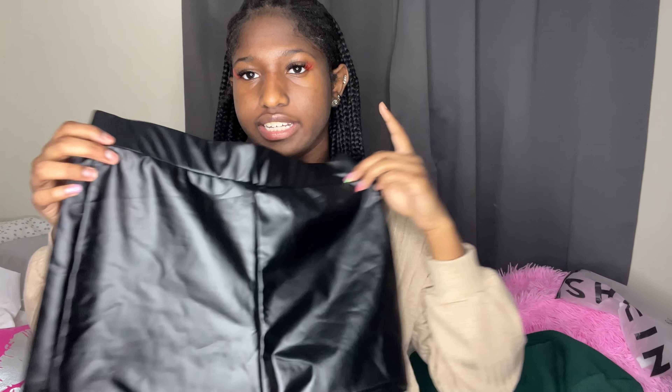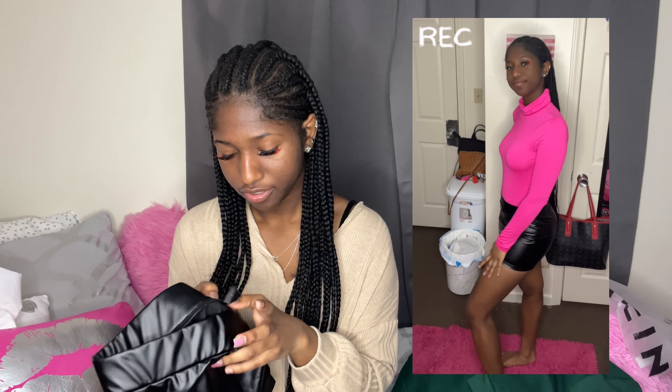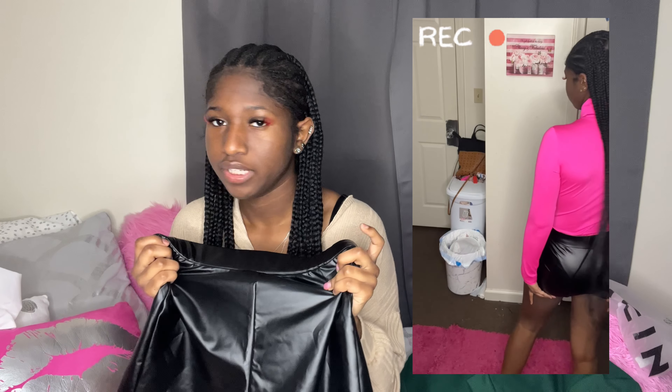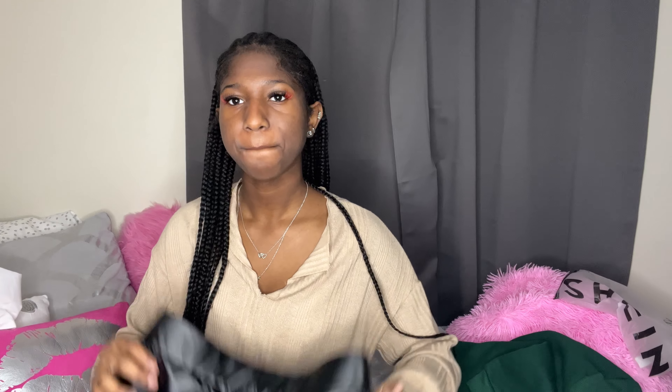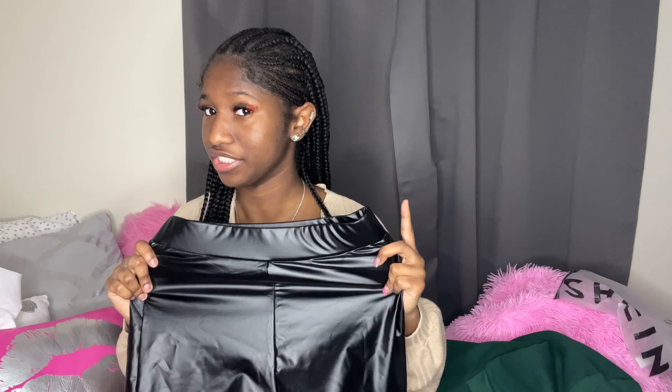Here are the leather shorts I tried on with both of my bodysuits. They're cute — I really like them. They do make a little bit of noise and have a tiny bit of a leather smell, but nothing major. They're stretchy and they look like real leather. I give those a 10 out of 10.